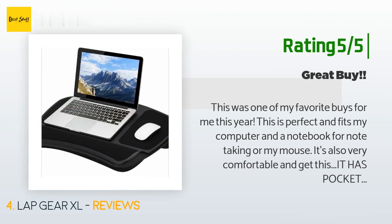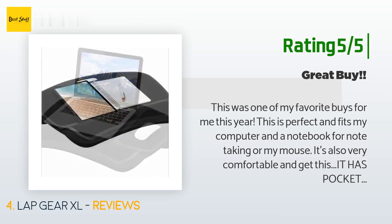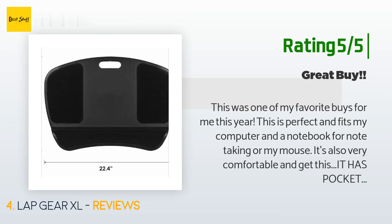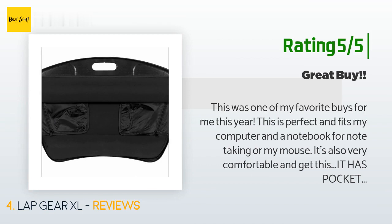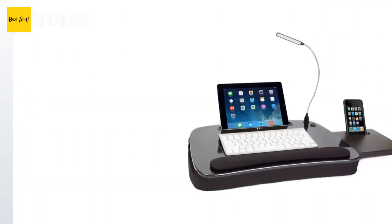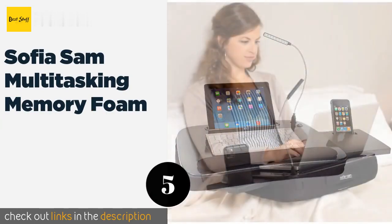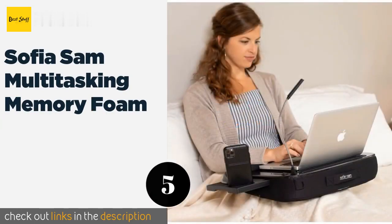Another happy customer said: 'This was one of my favorite buys of the year. It fits my computer and a notebook for note-taking or my mouse. It's very comfortable, and it has zippered pockets on the bottom — no losing your pens, mouse, candy, or whatever you want to put in there. It's very lightweight and has a handle for easy portability.'